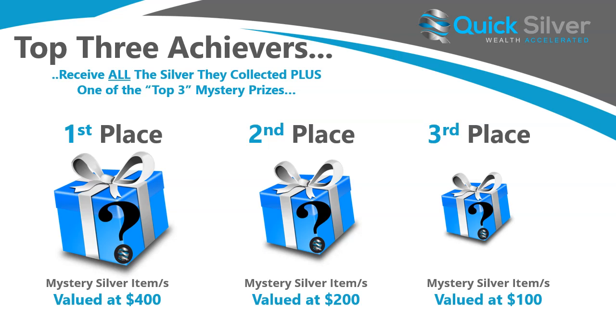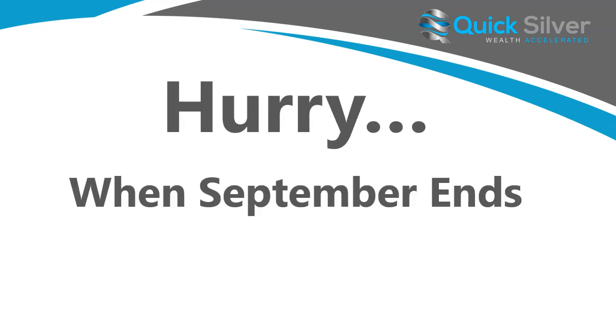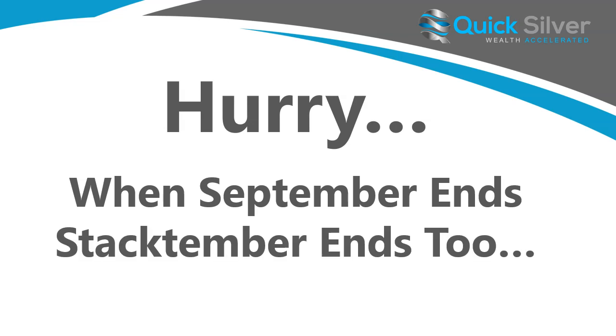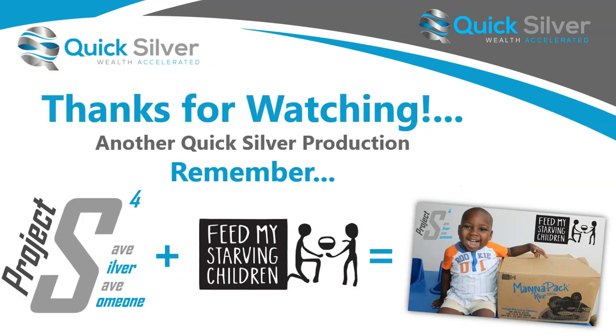We're really excited to put this Stacktember promotion together and looking forward to giving away lots and lots of free silver. If you're an existing member, be sure to let the people you're sharing Quicksilver with know about the opportunity to stack silver through this promotion. And hurry, because when September ends, Stacktember ends too. It's time to get stacking — take care and thank you for watching. Bye now.